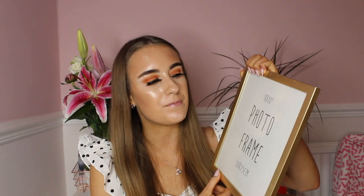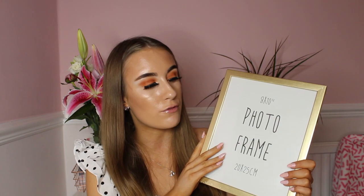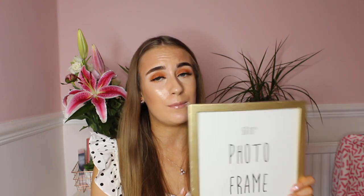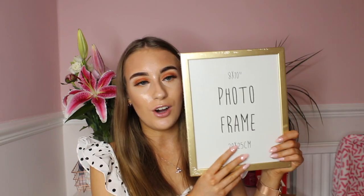My final item for this haul — because I love gold at the minute, I am literally going to have a gold room after this — I bought an 8x10 gold photo frame from Poundland. I was in need of a photo frame, it was a pound, and it's gold. Who could say no to a £1 gold photo frame? This is the final item I bought in this haul and I love it.